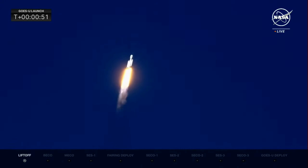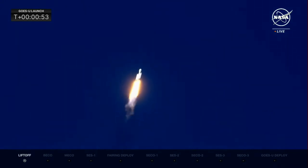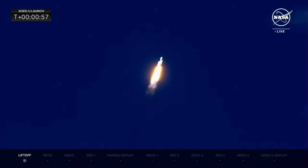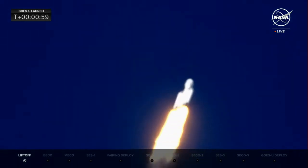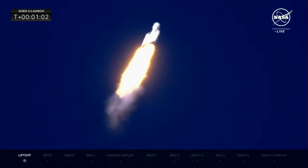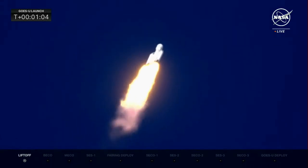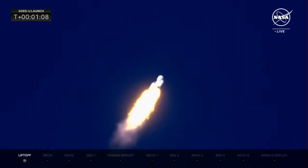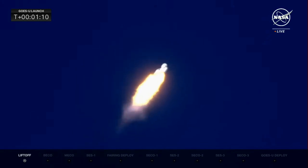The rocket is now powering down for Max-Q. Max-Q is the moment of maximum dynamic pressure on the rocket, expected at one minute seven seconds. The vehicle is now supersonic — Falcon Heavy is supersonic.